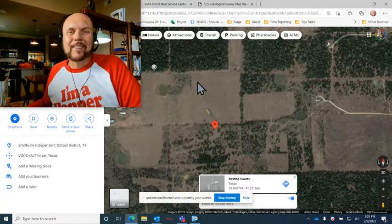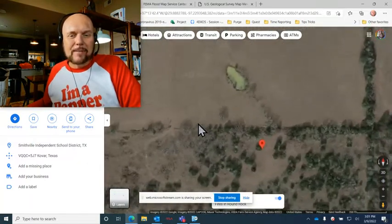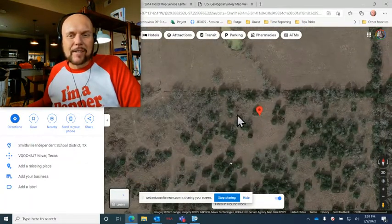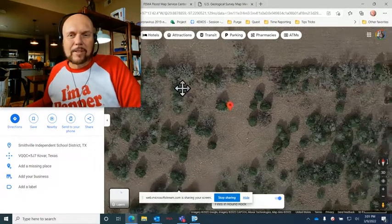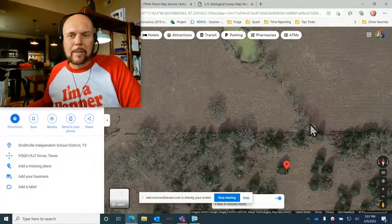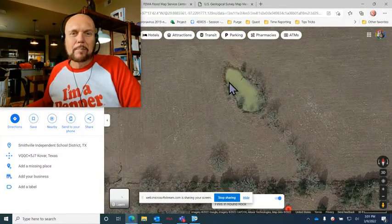This was difficult because they're not going to go by coordinate numbers right on a map. For the moment, Google Maps is your friend — I can zoom in and get a real good feel. The maps are a little dated, so you don't know exactly what you're looking at. But for me, all these trees have been cleared out.